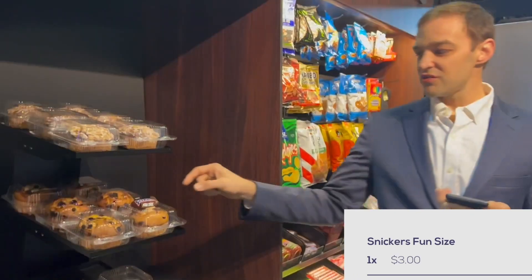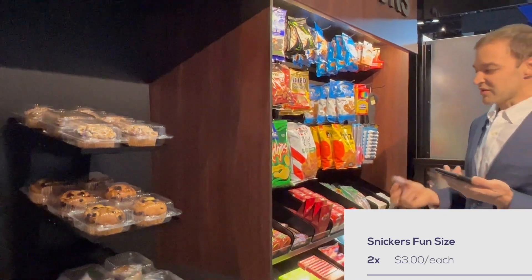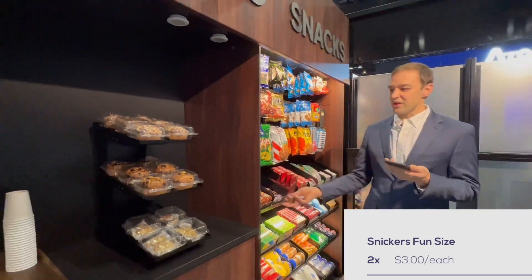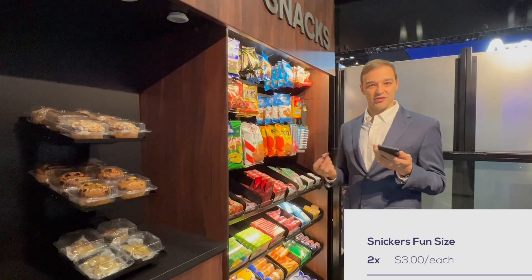If another customer comes and chooses that product even though it's been mis-stocked, the system understands that the Snickers have moved from this location to this one, and adds it to the customer's cart correctly.